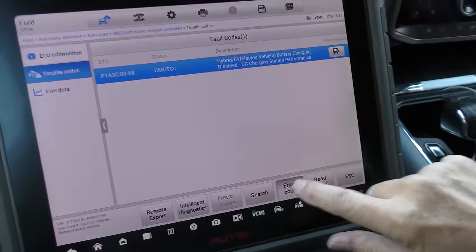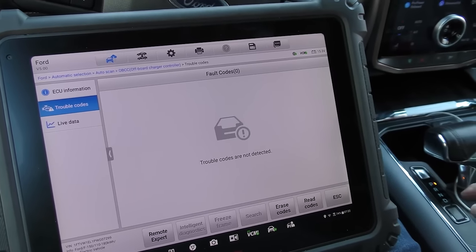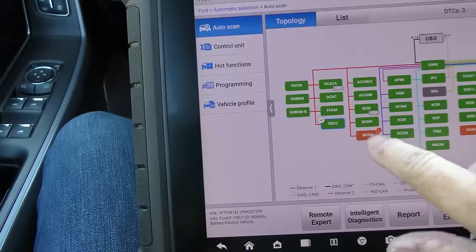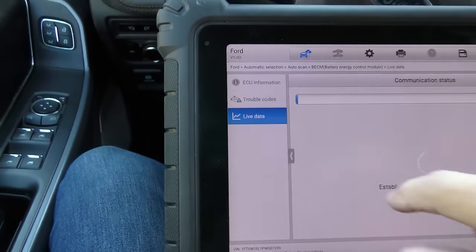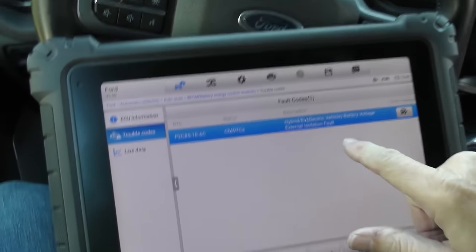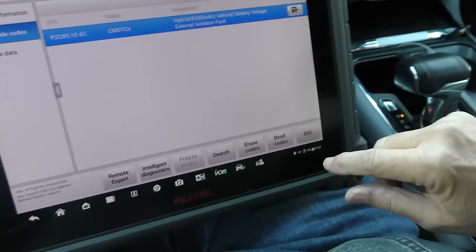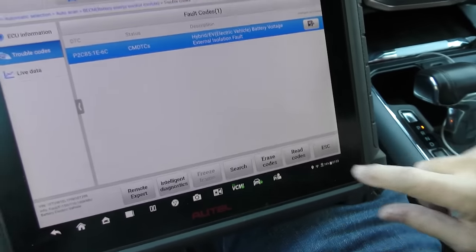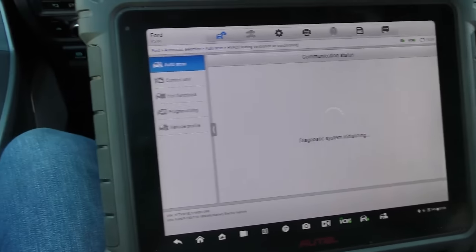Let's see what the codes are. There's four codes — off-board charger controller. He was at a charging station that didn't work, and it remembers the code. We'll erase that. He tried using one charging station and it wouldn't work. Supposedly Ford and Tesla have a deal to use the Tesla charging network — he tried it with an adapter and it didn't work, which is probably why we got that code. The next one is the battery energy control module: hybrid/EV battery voltage external isolation fault — that could easily be from when he plugged in and it didn't work, so we'll erase that too.